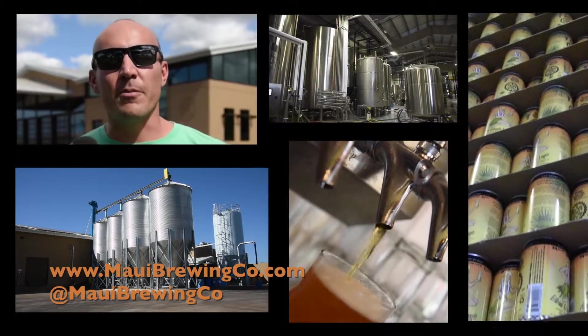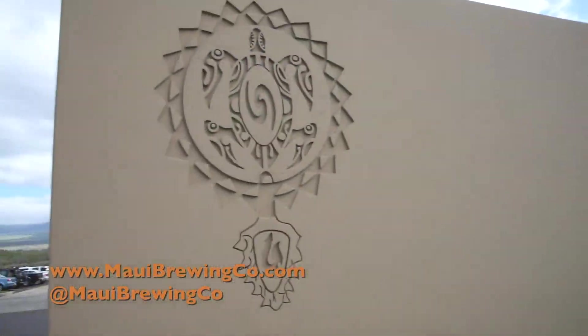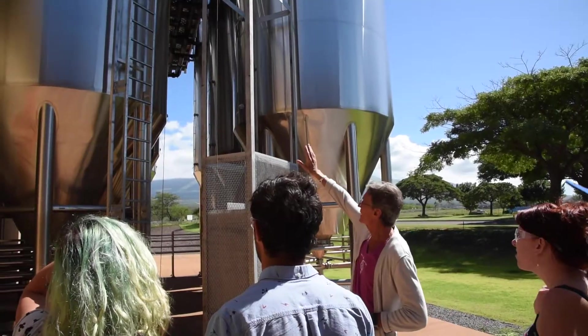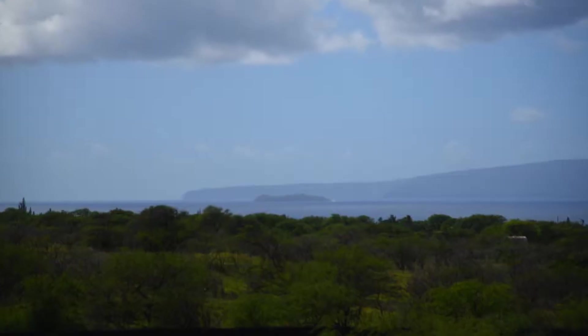Aloha, I'm Garrett with Maui Brewing Company. Welcome to our new brewery here in Kihei at the base of Haleakalā, where you can come join us for a taste, a tour, a pint, and enjoy our ocean views.